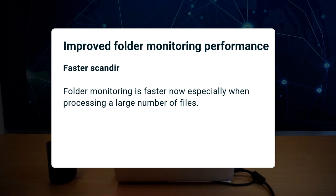Another performance improvement: folder monitoring is faster, especially when a large number of files are processed.